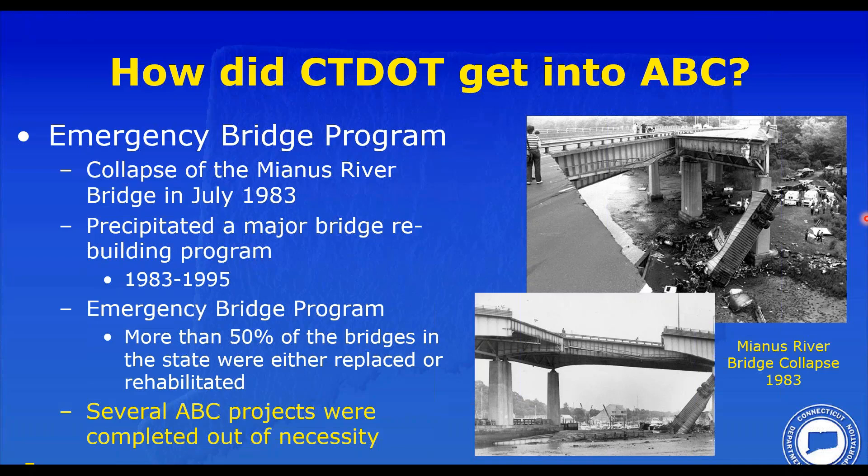This emergency bridge program actually addressed about 50 percent of our bridges — many smaller bridges — through either replacement or rehabilitation. ABC was a concept that developed out of this, out of design necessity, due to limitations and the urgency of some of these early projects.